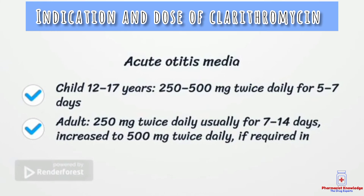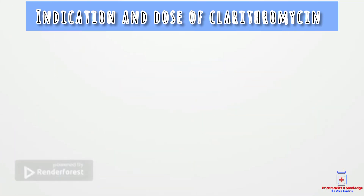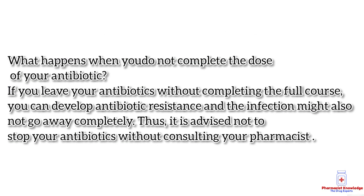One important point about antibiotics is that the full duration of antibiotic treatment must be completed. If we leave our antibiotic treatment early, antibiotic resistance may develop, which leads to the inability to treat that disease effectively.